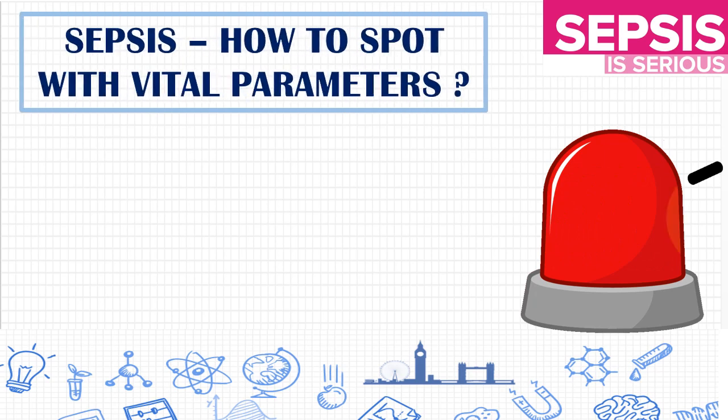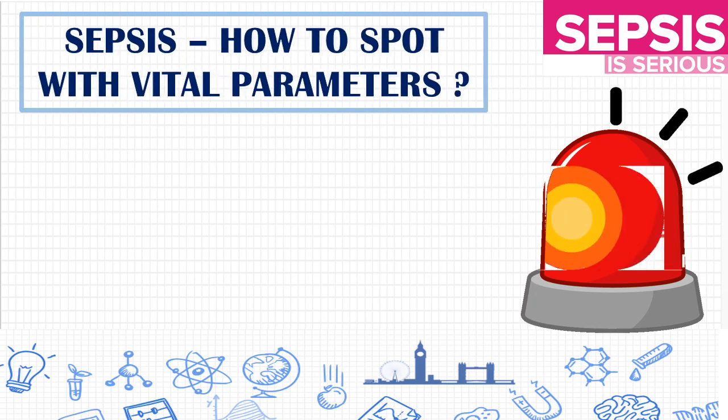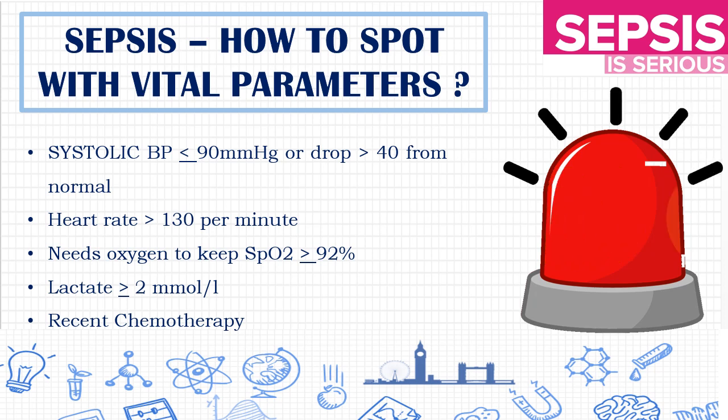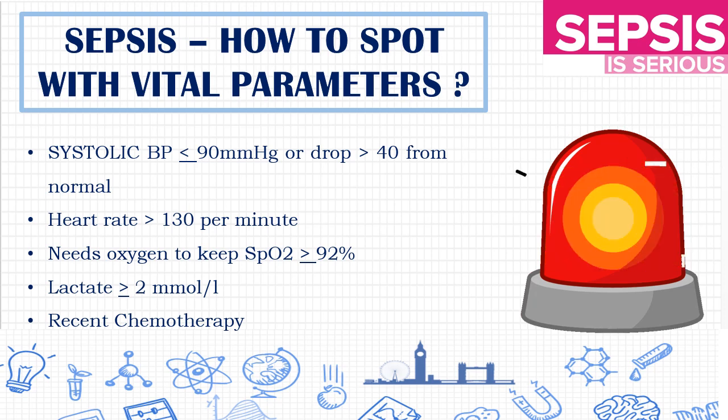In this slide, we are going to see the vital parameters in clinical settings that help us to identify sepsis earlier. The parameters are: systolic BP less than 90 or a sudden drop of more than 40 from normal; heart rate more than 130 per minute; needs oxygen to keep SpO2 more than 92%; and lactate more than or equal to 2 millimoles per liter. These are the parameters which help us to spot sepsis earlier.